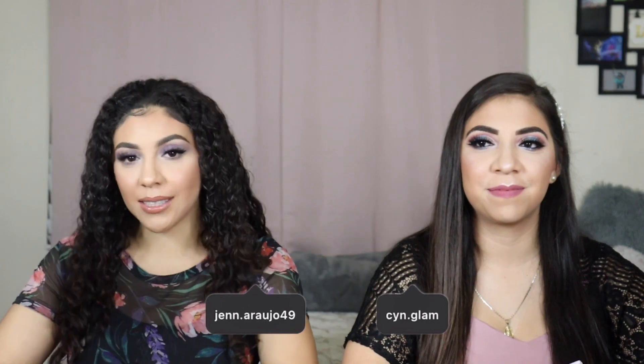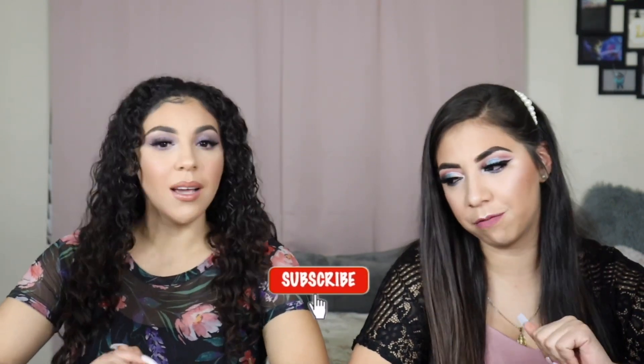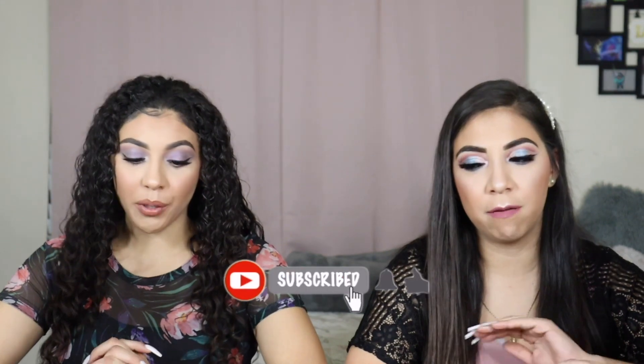What's up you guys, welcome back to our channel! If you guys are new, hi, welcome. I'm Jen and this is my sister Cynthia. Today we created two looks using drugstore makeup — yes, you heard us right — and it's affordable.